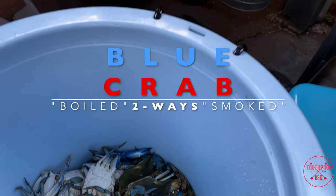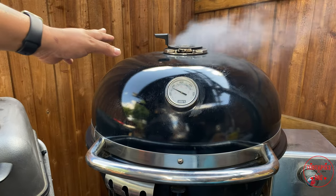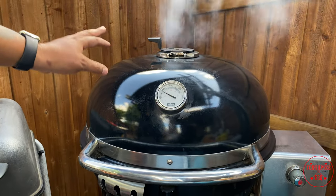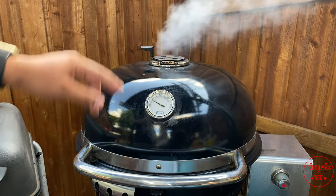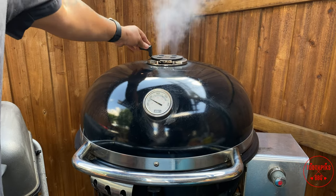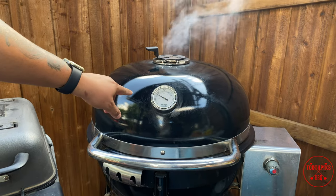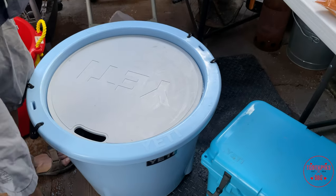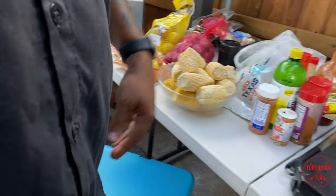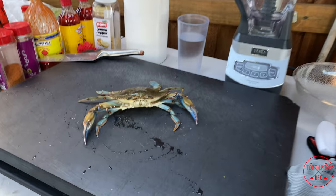We're gonna have them in the boil, and on the other end we're doing some smoked blue crab in a pan with lemon, butter, and seasoning. I'm turning the smoker heat down to about 250 degrees. Let me show you how to clean one of these — if you're squeamish, fast forward — but I'll show you how to clean one, and we'll speed up the rest for the sake of time.